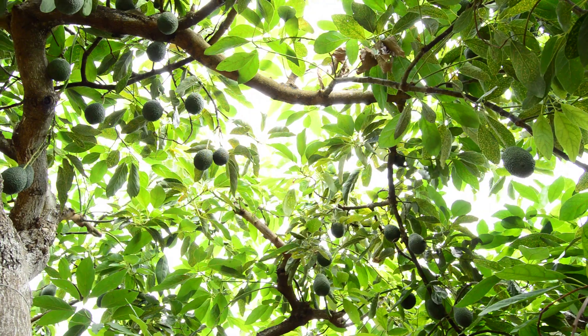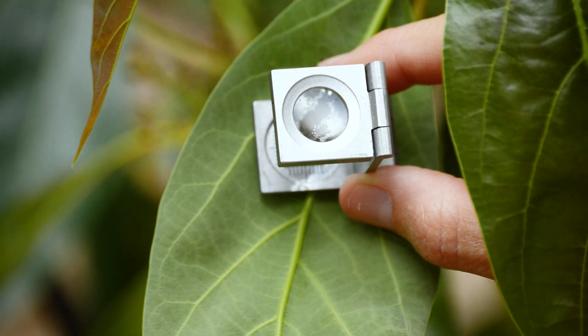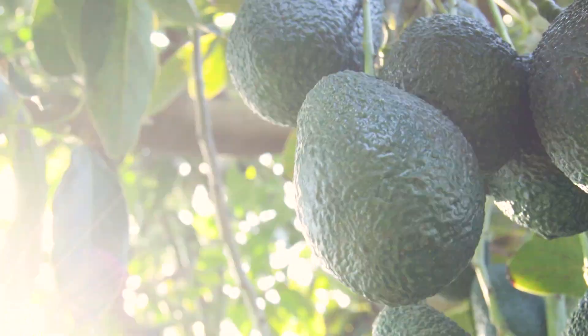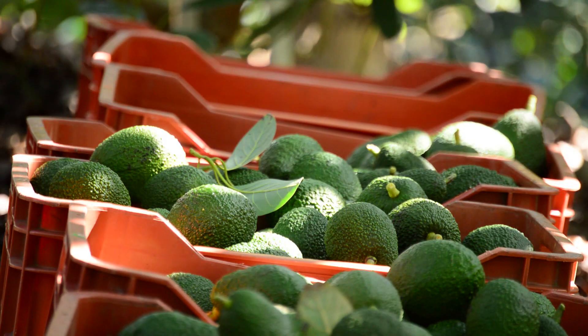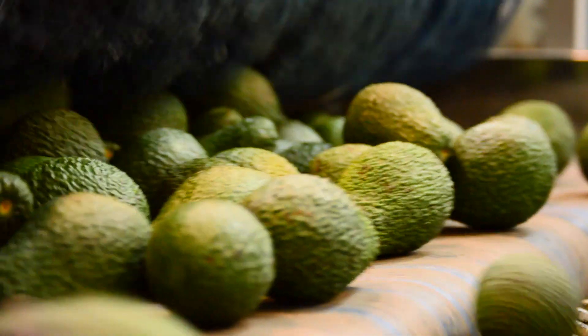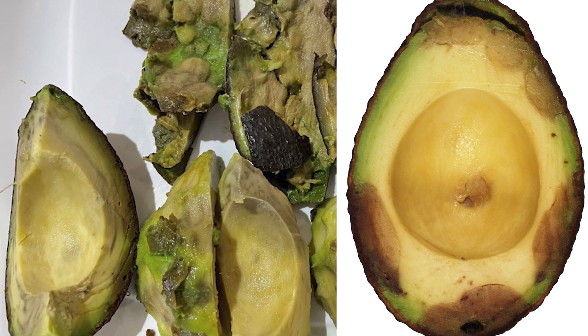Disease infections in the orchards are the prime source of post-harvest diseases causing rotting to avocado fruit. The project identified that post-harvest diseases were occurring back along the supply chain at the farm. These latent infections, at some point when conditions are right during the supply chain, can develop and become quite prevalent.